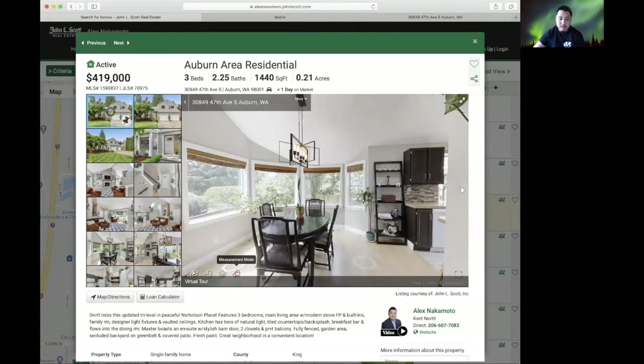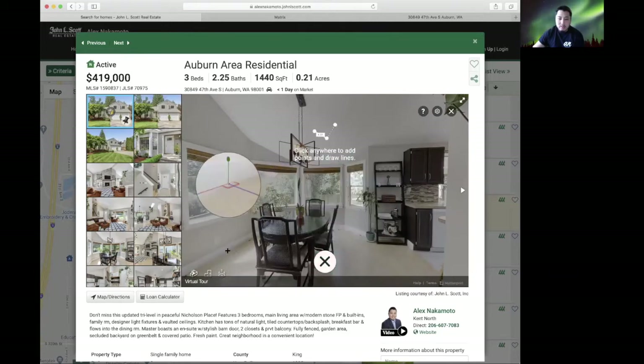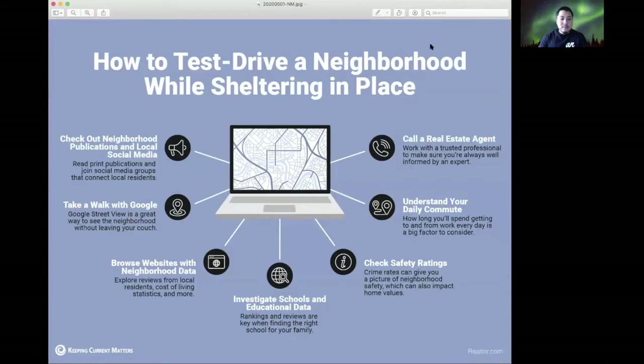Another cool feature is the measurement mode. Basically, you can start from a point — if you wanted to know how wide a room was, you can measure from that wall to a section in the kitchen: 3.8 meters. That's just one of the cool features of the Matterport.